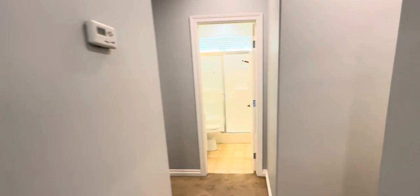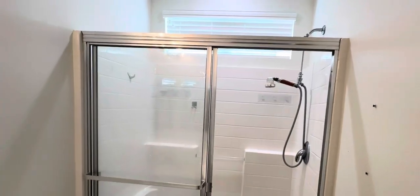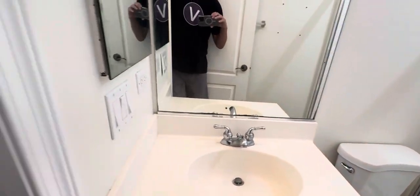Got the guest powder room, a sink, and a little extra under-the-stairs storage. There's also a bath and shower in there.